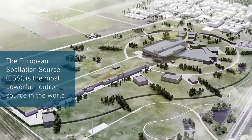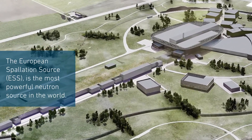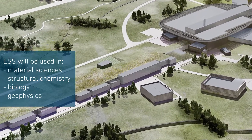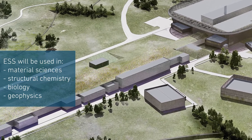The European Spallation Source, currently being built in Malmö, Sweden, is the world's most powerful neutron source. ESS will be used within an area of sciences such as material sciences, structural chemistry, biology, and geophysics.